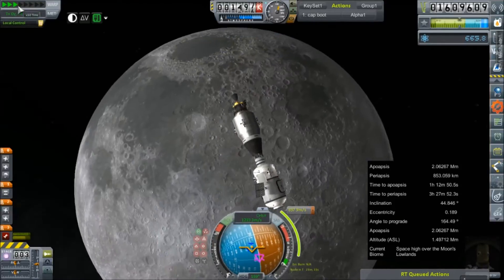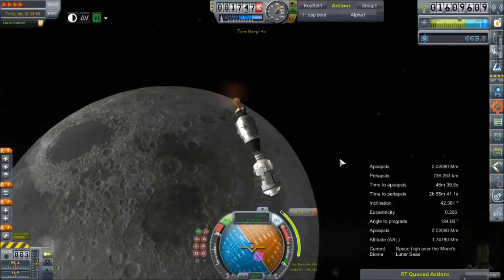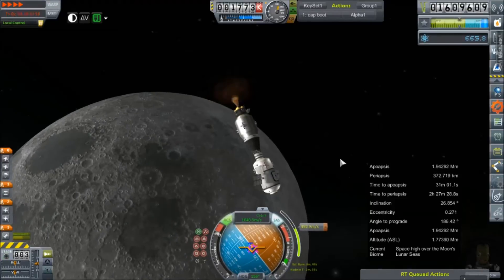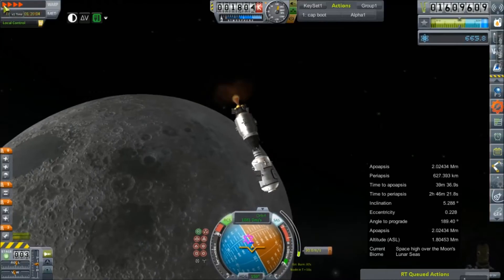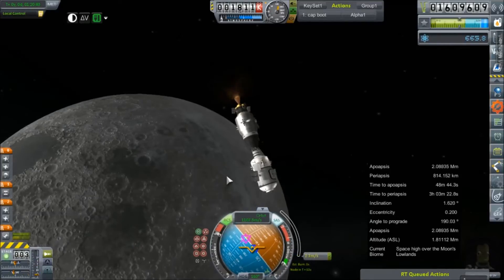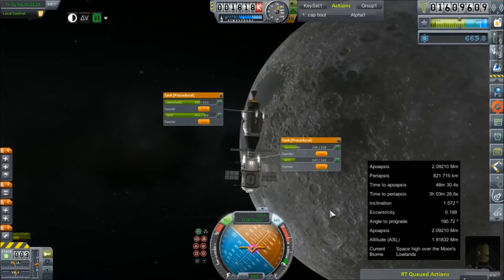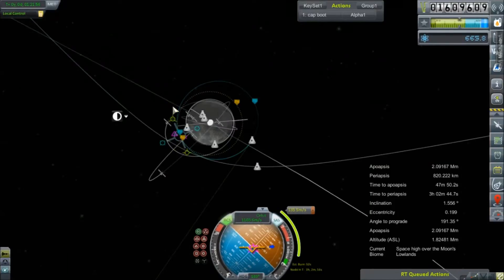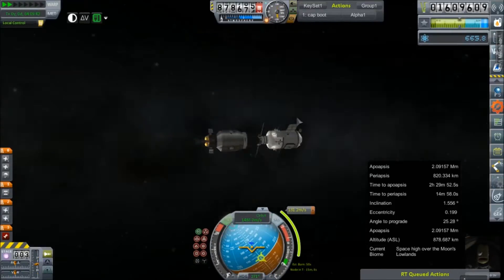Hey everybody, and welcome back to Kerbal Space Program RP-Zero. We are joining Yegor Kerman on his year-long journey into boredom as he orbits the moon as part of Project Lifeboat, to test the effects of microgravity on Kerbals in extended stays. Currently he is doing an inclination change with the moon, trying to bring his inclination down to zero — which, due to the architecture of RP-Zero, is not actually zero inclination. It's about 28 degrees inclination, although it will display as zero.